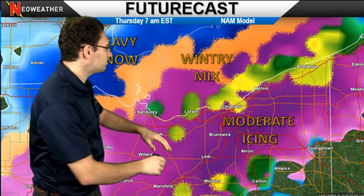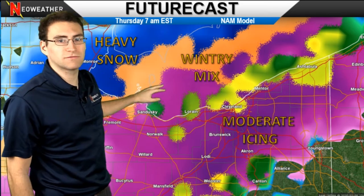I wanted to draw your attention to where we do have the close difference in distance between where the icing area is, the wintry mix, and then the heavy snow zone across portions of Ohio.